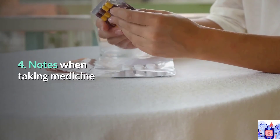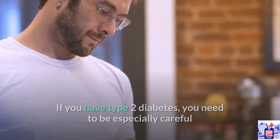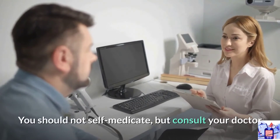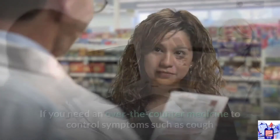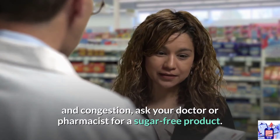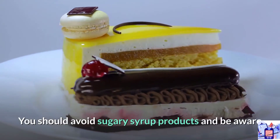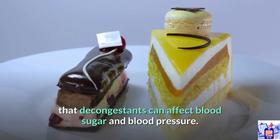4. Notes when taking medicine. If you have type 2 diabetes, you need to be especially careful when taking medication by mouth when you are sick. You should not self-medicate but consult your doctor and specifically inform them about your diabetes. If you need an over-the-counter medicine to control symptoms such as cough and congestion, ask your doctor or pharmacist for a sugar-free product. Avoid sugary syrup products, and be aware that decongestants can affect blood sugar and blood pressure.